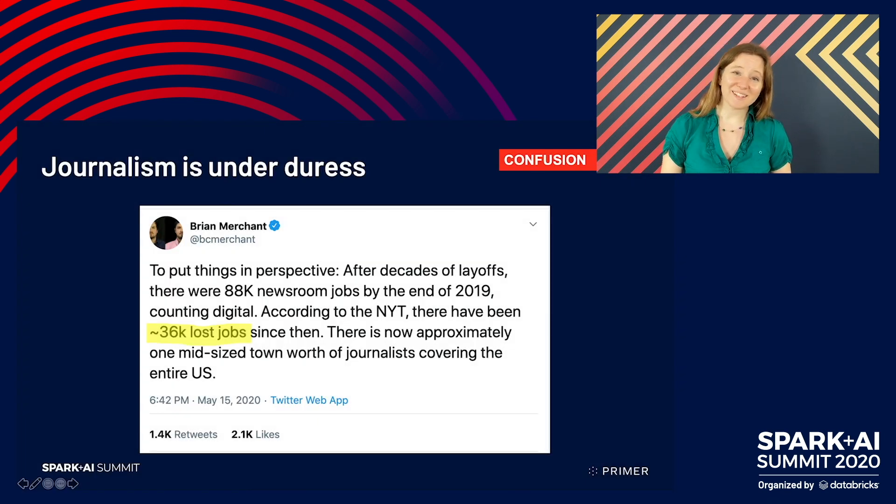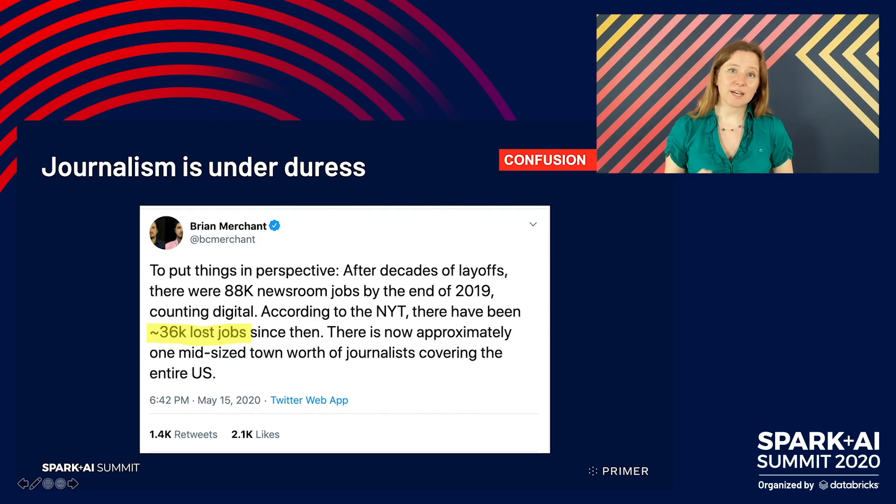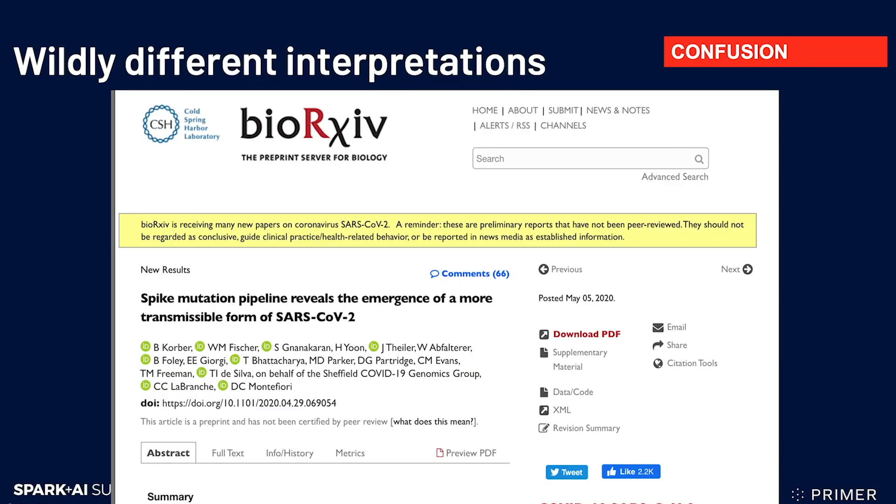But this is also happening at a time when journalism is under duress as a result of the pandemic and of longer-term changes and challenges. 40% of journalists in the US were laid off this year — 40%. That's a staggering number, and it means that there are far fewer people in newsrooms able to take the time to help us make sense of what is going on. And what does that mean? Well, here's a paper that was published in early May where the researchers looked at samples of the virus taken from different patients and compared their genetic sequences, finding there were mutations — differences between them.